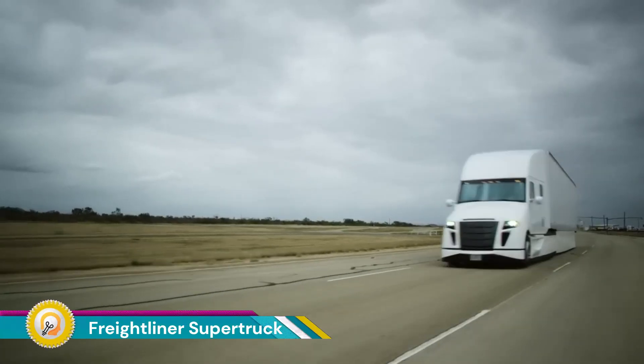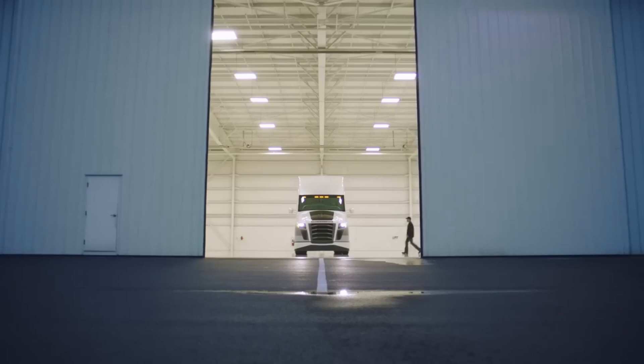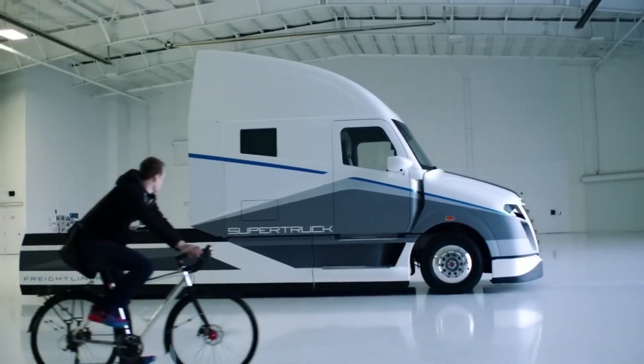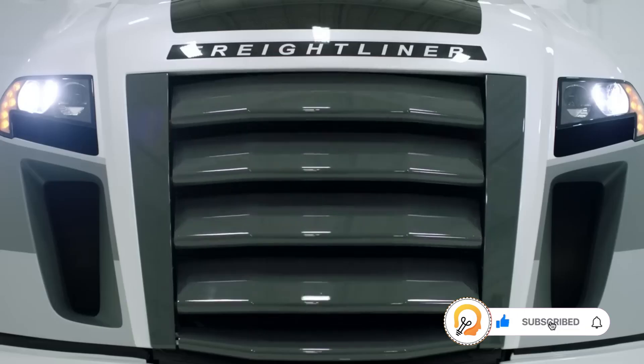The Freightliner Super Truck is a concept tractor-trailer designed by Daimler Trucks North America to be much more fuel-efficient than traditional semi-trucks. There have been two iterations of the Super Truck, and both achieved significant gains in fuel efficiency over baseline trucks.